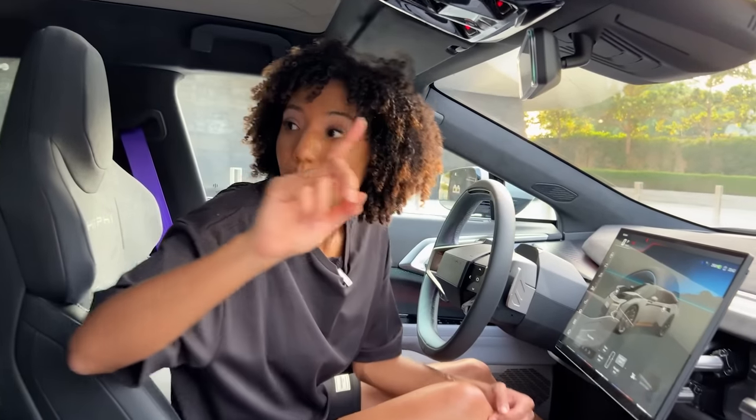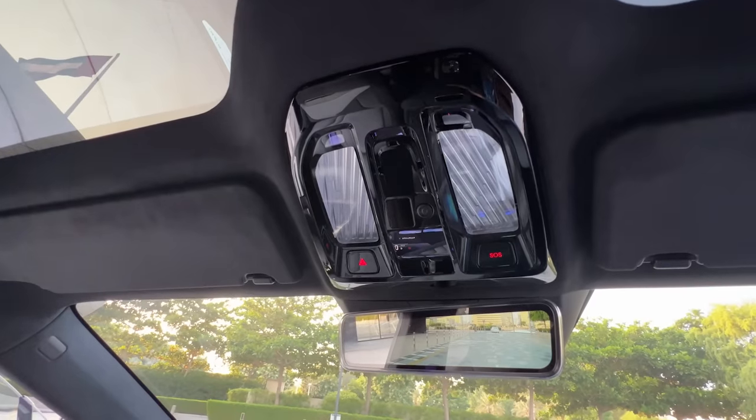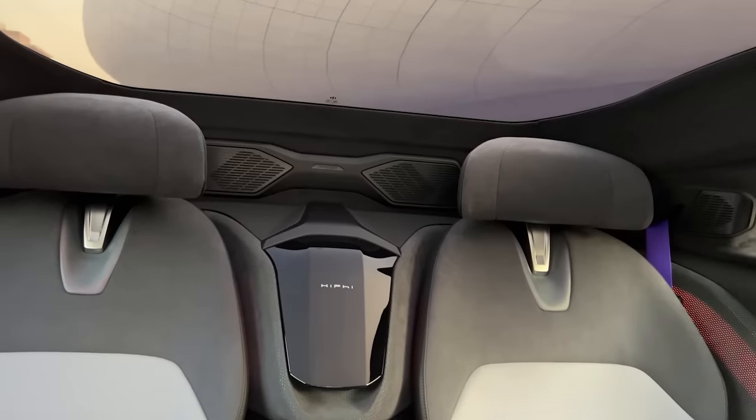We've got a digital mirror because there's no back window at all — the only way you're seeing through the back is through the cameras, but we do have a glass roof.